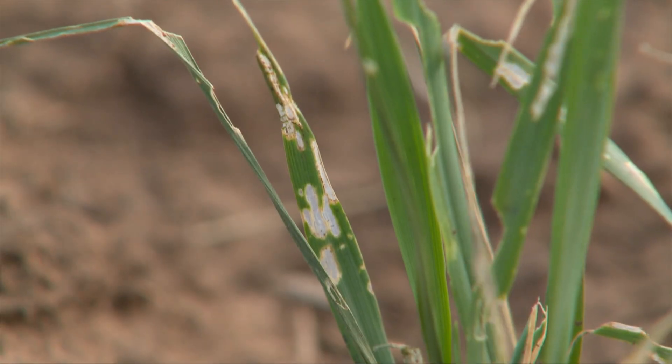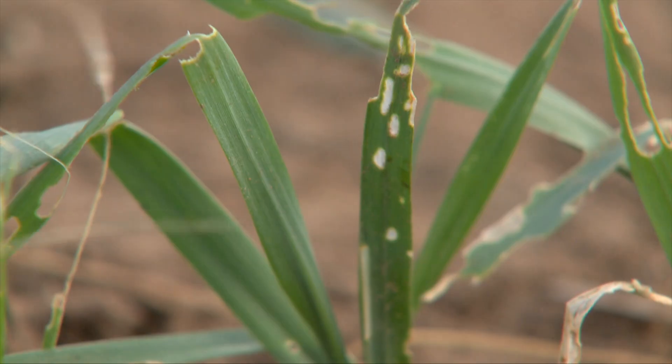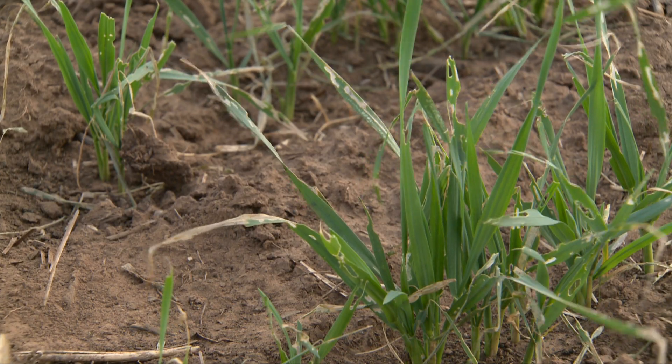One of the key characteristics we look for when scouting for very small caterpillars is what we call window painting. That's essentially where a caterpillar is not large enough to consume the entire leaf surface, so it just scrapes some of the vascular tissue off and leaves an area that's white. It gives that leaf a window-paned appearance from a distance, and that's your first sign that you do have fall armyworms present.